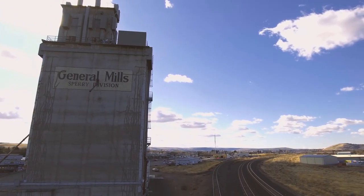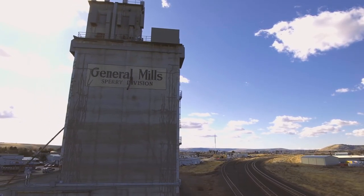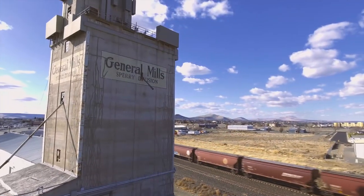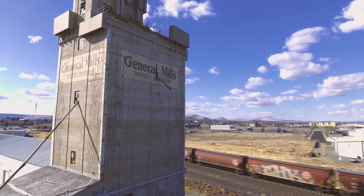Fires were always a threat to mills and grain elevators because flour dust is flammable and even potentially explosive. Many of them burned down over the years, so it's really special that this one is still here.